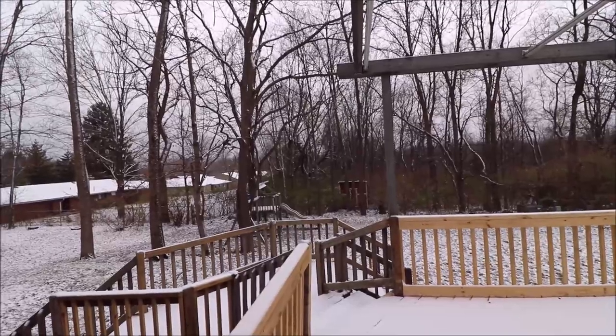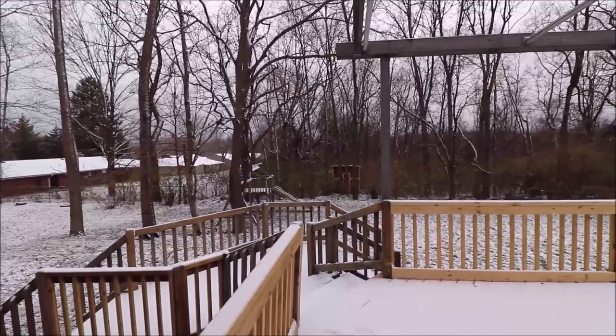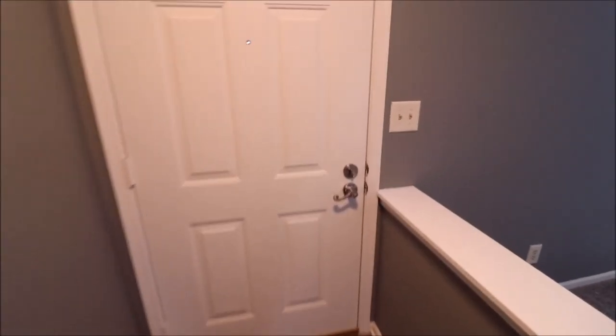Just a great backyard — you can definitely see sitting back here in the spring and summer watching the kids play or the dog run around. This would be a fantastic setting. Now let's go check out the first floor.